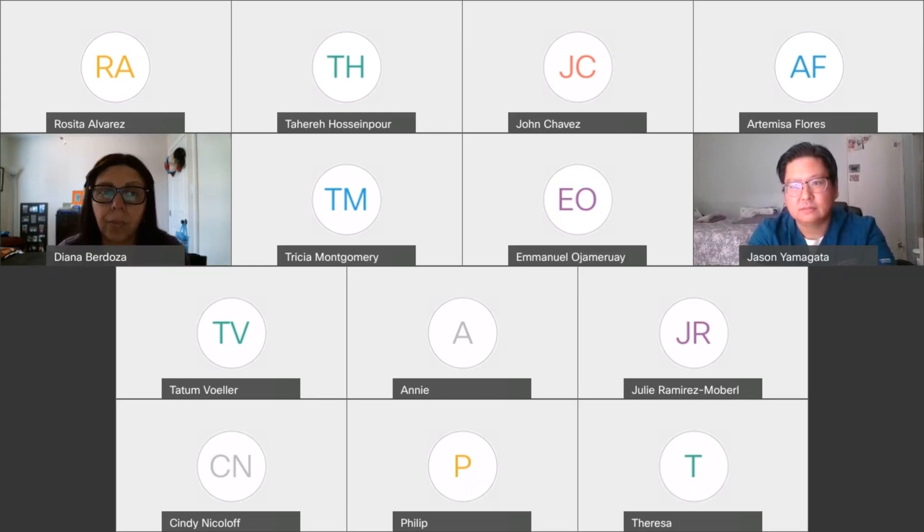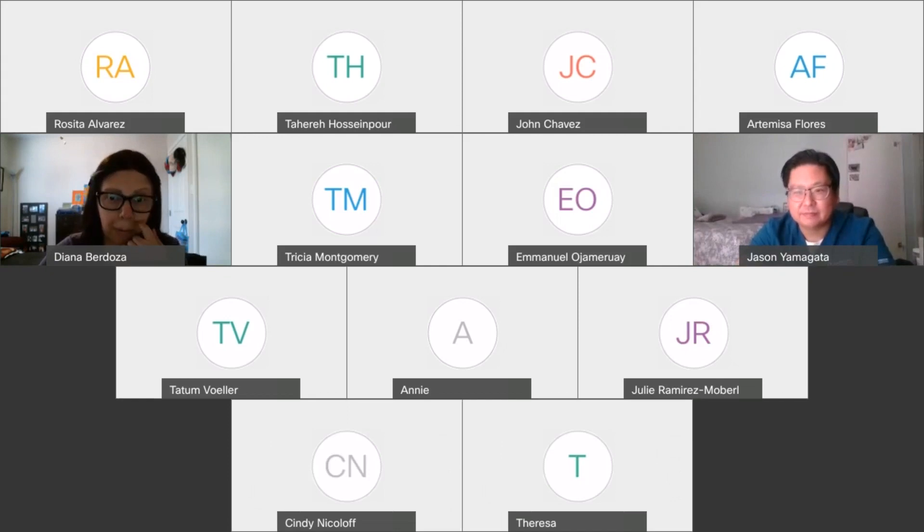Thank you to everyone who attended today and to those who have been attending all sessions of the series. Thank you to Jason and Diana for doing such a wonderful job. It's been a great five-week series, and hopefully a new series will start in the future.